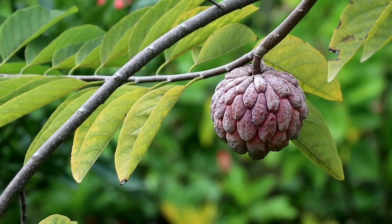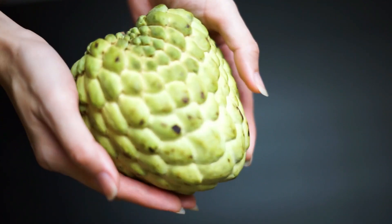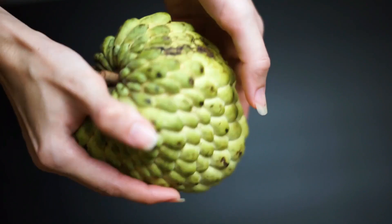Cultivation: citifol is native to the tropical regions of the Americas, but is now cultivated in many tropical and subtropical regions around the world, including India, Southeast Asia, and Africa.